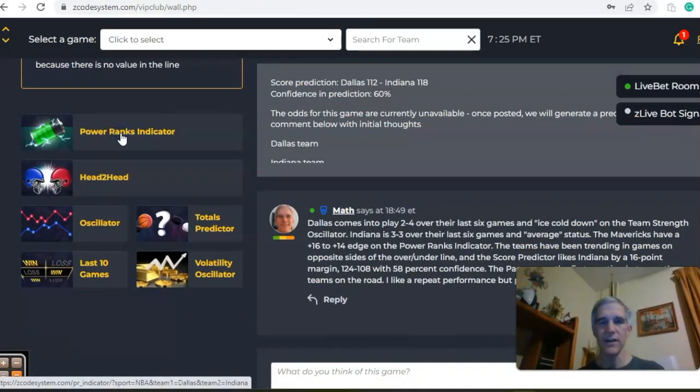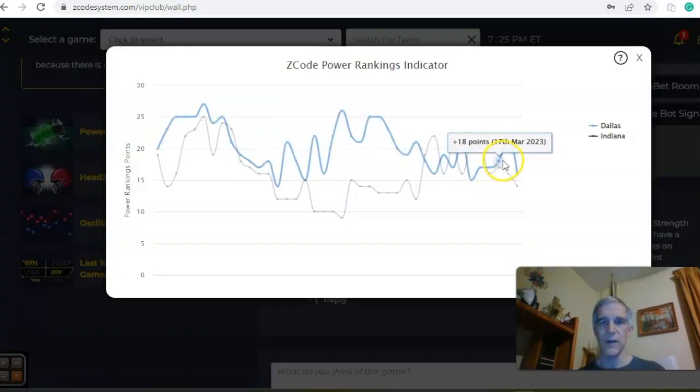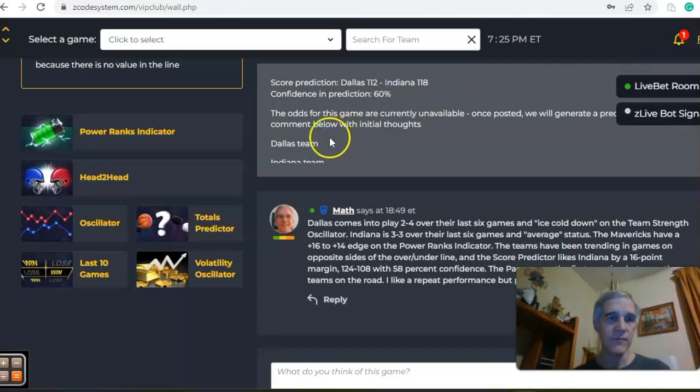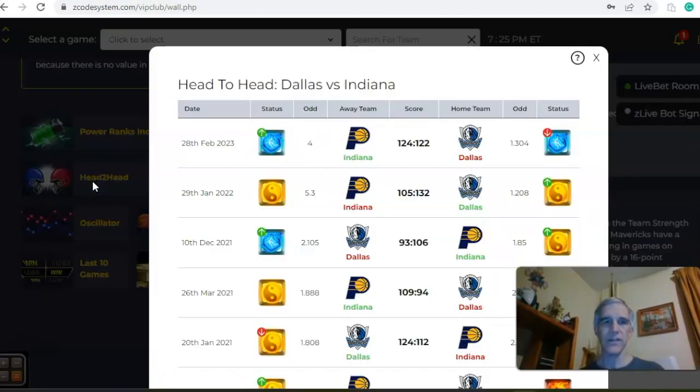If you look at the power ranks indicator chart you will see the up and down trend for Dallas. They were at plus 22 back on March 20th and have dipped to plus 16, while Indiana has gone from 17 to a downward trend to 14. If you look at the head-to-head matchup between these two teams, you can see Indiana won by two points back on February 28th on the road.